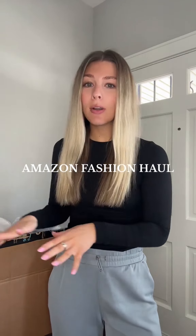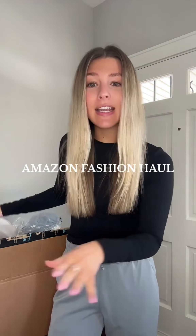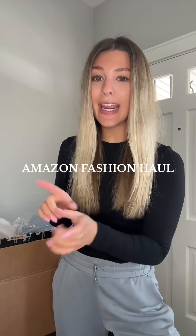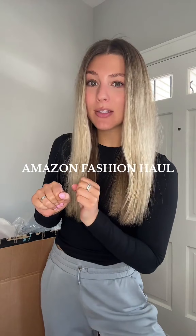Mark my words, you are about to see one of the best Amazon fashion hauls that you have ever seen. Let's go through them. I will be doing a try-on haul of all these pieces as well, so make sure to follow along and stick around for that, but all of these will be on my Amazon storefront.